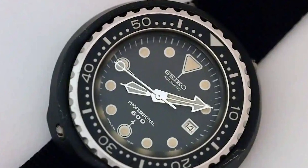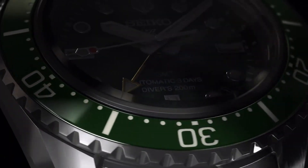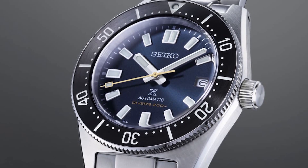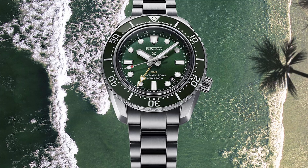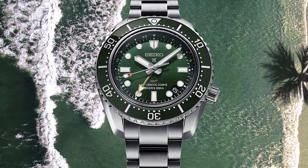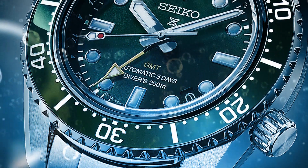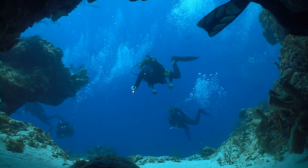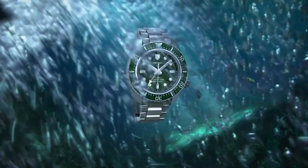Up next is the popular Seiko Prospex mechanical dive watch. Those with larger wrists will appreciate the Seiko Prospex diver watch. The diameter of the housing is 44.5mm — a mechanical self-winding diver's watch that exudes manliness. All the indicators and numbers on the dial are bold and simple to read. The markers and hands have been coated with lume so they can be seen in dim conditions. The watch can withstand depths of up to 200m, making it perfect for swimmers, divers and other water sports enthusiasts. This model's popularity can be attributed to the fact that it can be worn in a variety of settings, from business to leisure and back again.